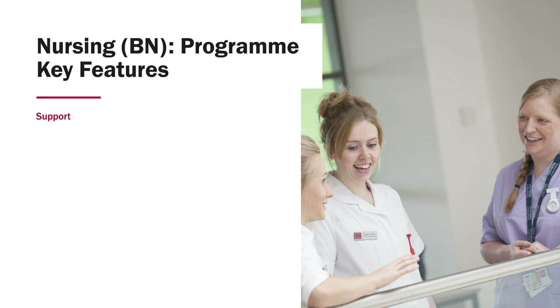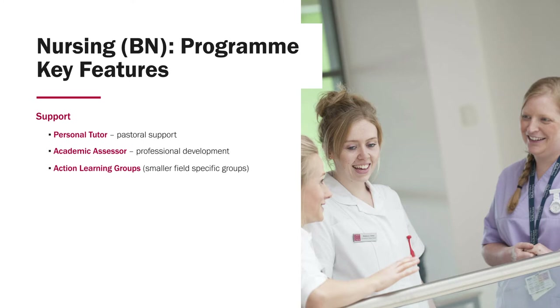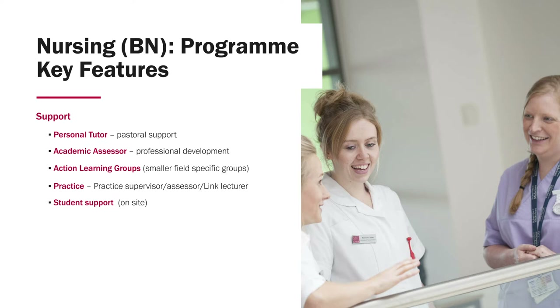For support, you'll have your personal tutor for pastoral support, your academic assessor for professional development, and action learning groups — small field-specific groups where you'll get together with your peers to discuss practice. In practice, you've got your practice supervisor, your assessor, and your link lecturer. Student support is on site, and you've also got support from a buddy or mentor, perhaps a second or third year student.